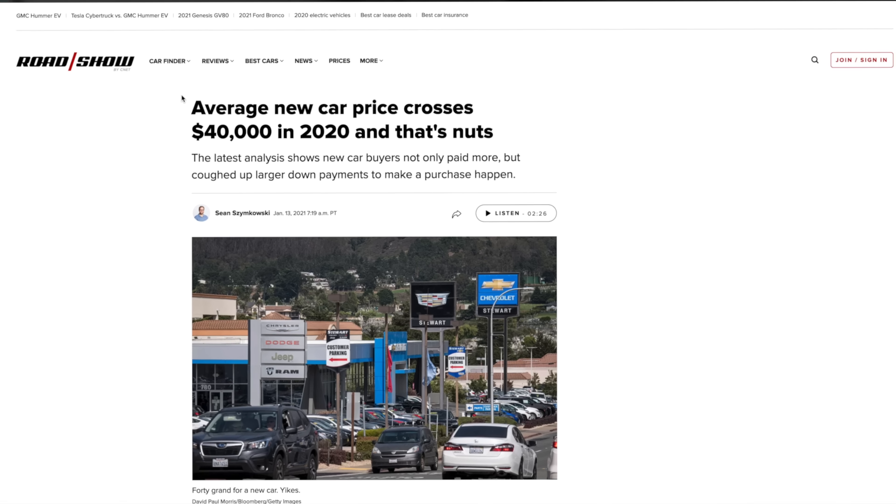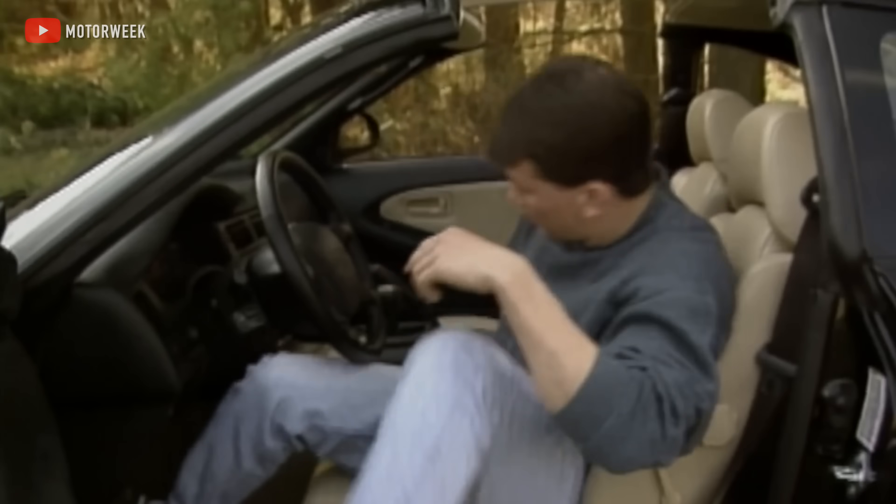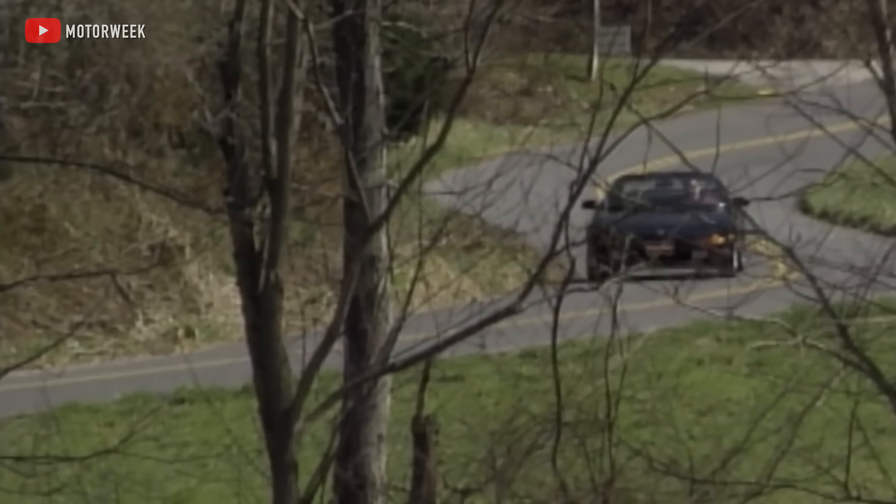The average car price in the USA is over $40,000, and by the time you get it home to show your friends and family, it's worth about $35,000. But what if you could buy a car, drive it around, and have your net worth go up instead of down for as long as you own it? Well today we're looking at some future classic JDM cars that could make you rich, or at least richer than you are right now.